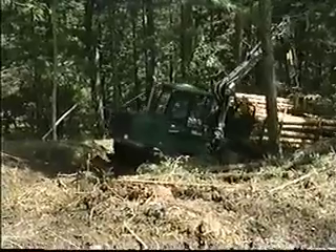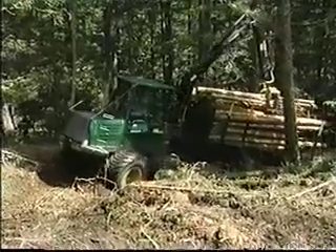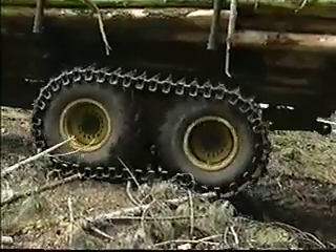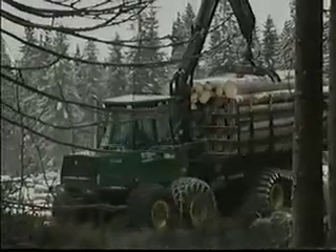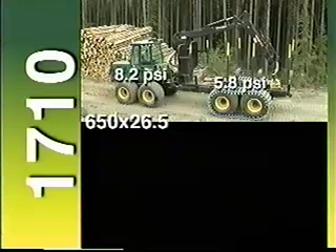And the large approach angle provides good clearance for road banks and other obstacles. Despite its size, the 1710 is extremely maneuverable through the forest and tracks very well to avoid standing trees. And the exceptional thing is, the 1710 carries these large loads with minimum ground disturbance. The excellent load positioning over the dual bogeys provides a light footprint on both ends of the machine. On standard 650 x 26.5 tires, the 1710 has ground pressures of 8.2 PSI front and 5.8 PSI rear.